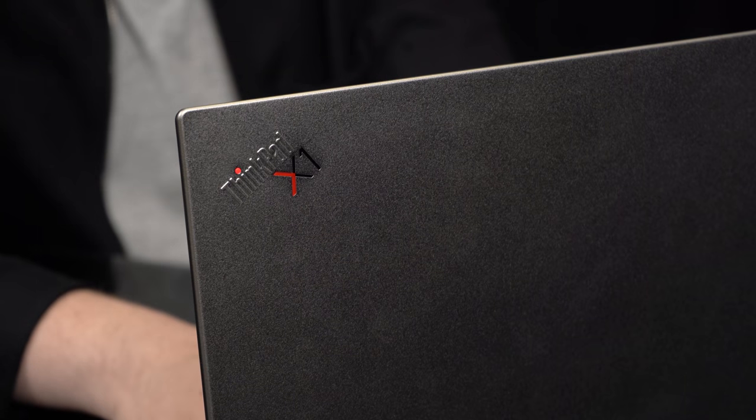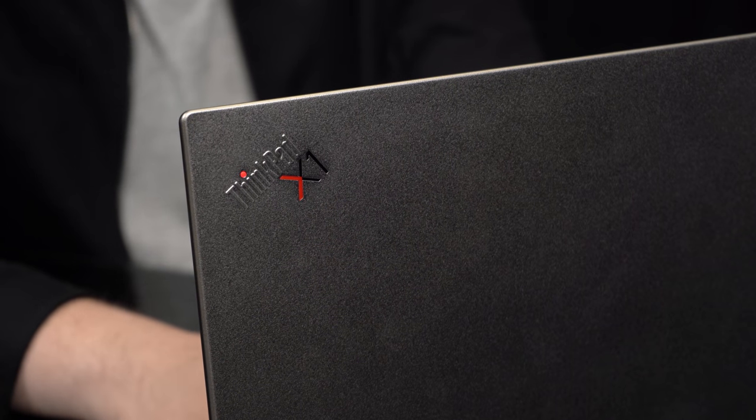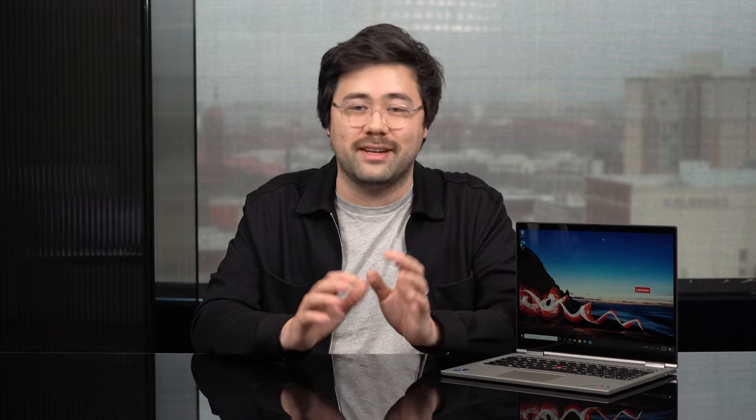It's got this great, slightly textured metal on the lid that feels great. It feels really premium, and it's a nice refreshing change from all of the boring aluminum laptops that are out there.